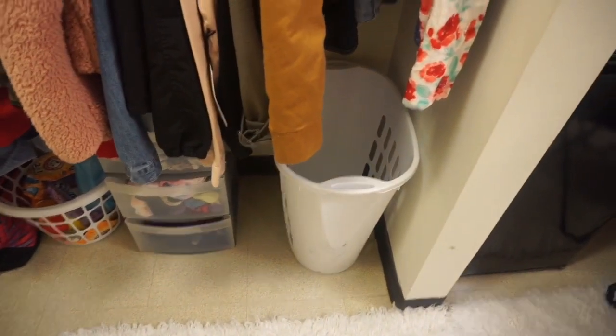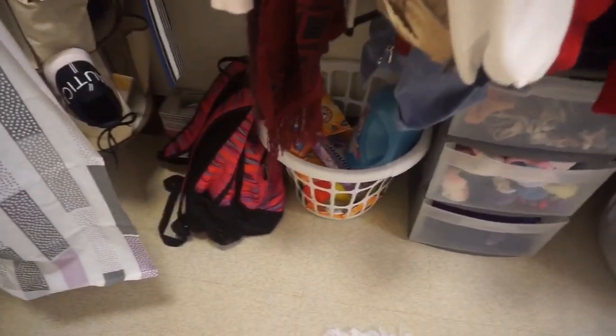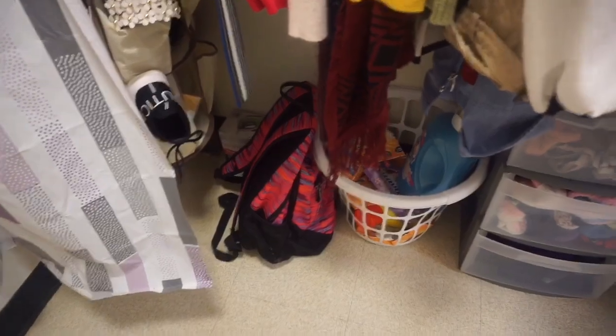Down here I have my hamper which I put my dirty clothes in, and that's like my undergarment jar right there. Then I have some laundry detergent and stuff that I use to wash my clothes, and that is my book bag.